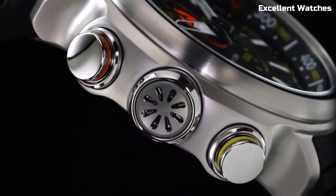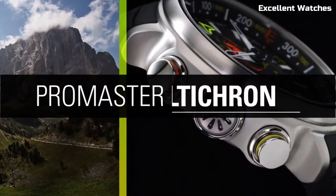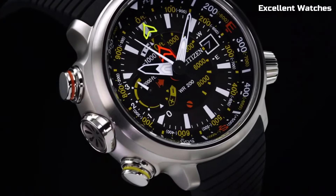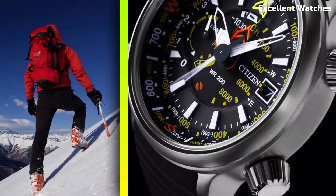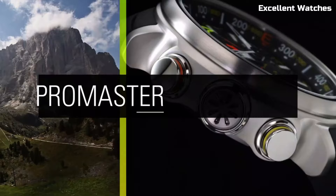Powered by EcoDrive technology, it runs on light, eliminating the need for battery changes. Whether you're scaling mountains or navigating forests, the Promaster Alticron offers the precision and reliability you need for your outdoor escapades.